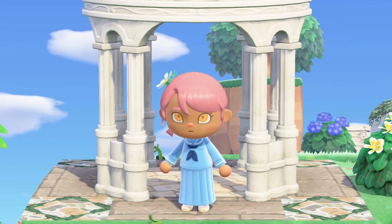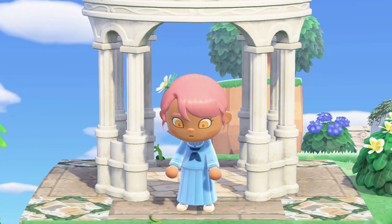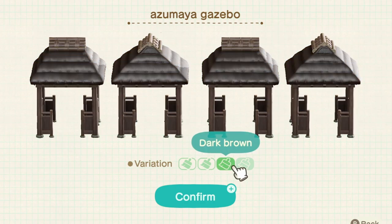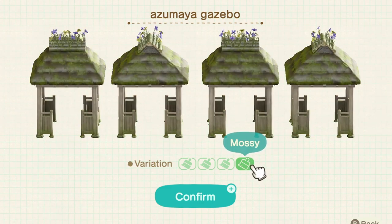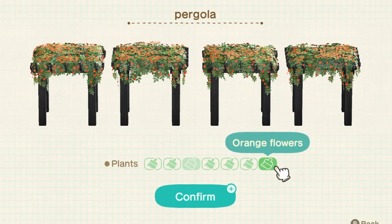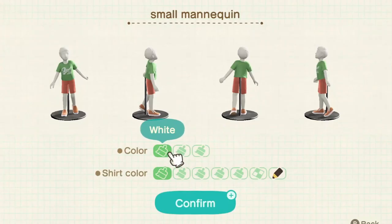Now we're done with the cooking items. Going from most known to least known: the next items I want to talk about are the azumaya gazebo and the pergola, new items you can get with Nook Miles. The gazebo normally has a flat bamboo roof, but the mossy variation has little flowers growing out the top - one of my favorite variants. The pergola is one of the most popular new items and it has a lot of variants. Each one of the pergola's custom designs is actually unique; the only ones that aren't are the purple flowers and pink flowers, but all the other ones have completely different leaves, different flower placements, and different types of flowers. Definitely one of the best new items.